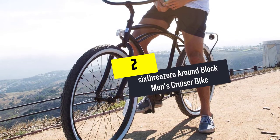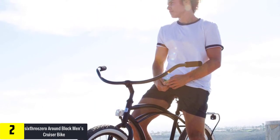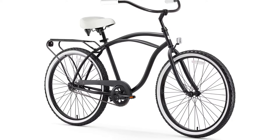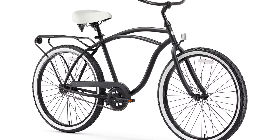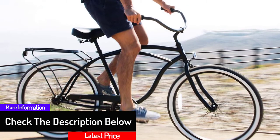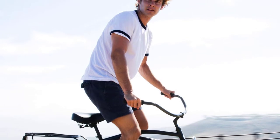At number two we have the 630 Around Block men's cruiser bike. This cruiser bike is ideal for casual jaunts whether on a bike path, beach, or around the neighborhood. It is a sleek bike with a simplistic and impressive design, featuring a durable steel frame. It comes in 24-inch and 26-inch wheel sizes and offers four different gear options up to 21 speeds with high quality Shimano components. The single speed is great for flat terrain, three and seven speed can tackle hills, while 21 speed handles trails, long distance, and uphill riding.